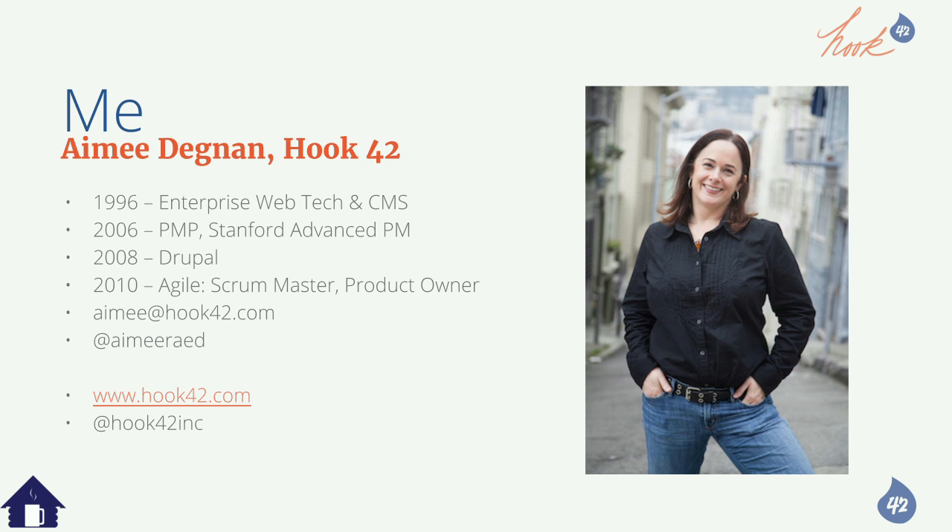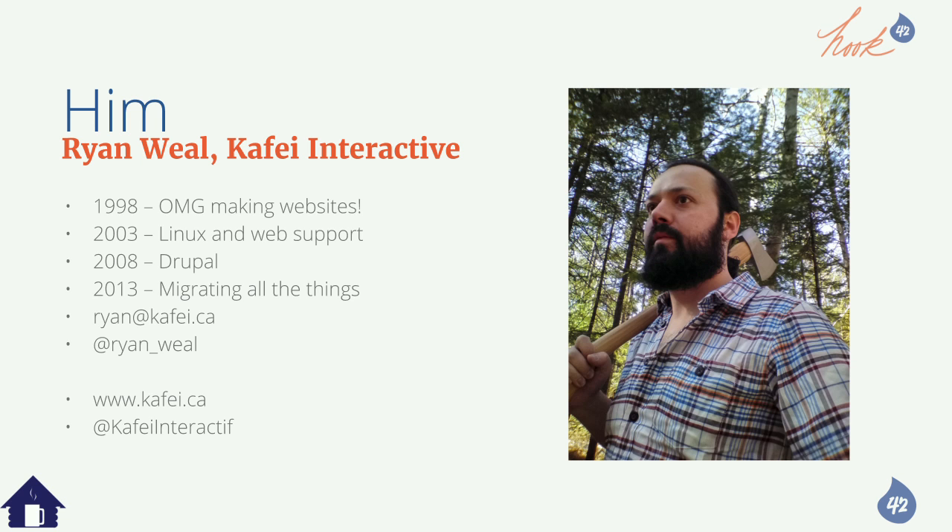And I'm Ryan Wheel. I've been migrating Drupal since 2013, and I've been around the Drupal community since 2008. I run my own little company called Cafe Interactive.